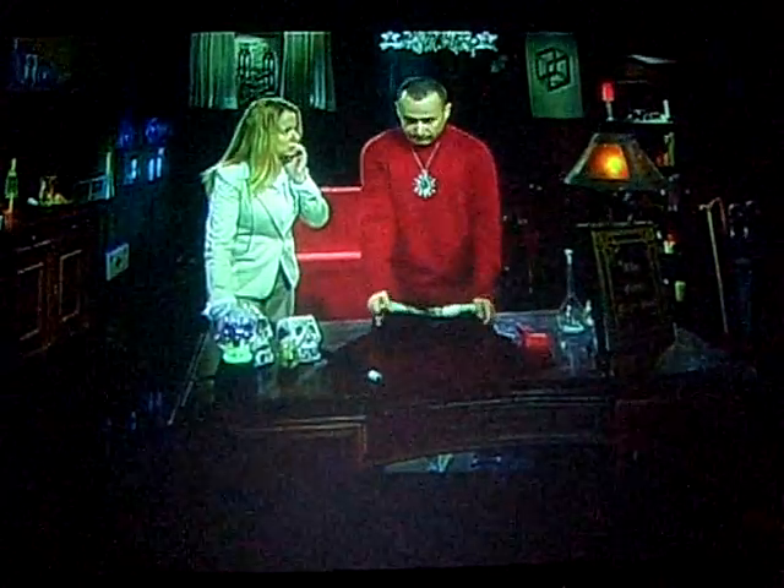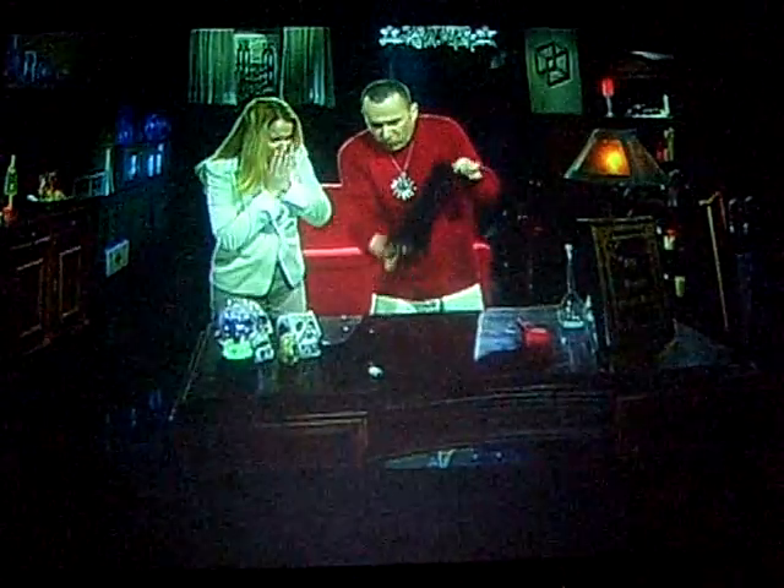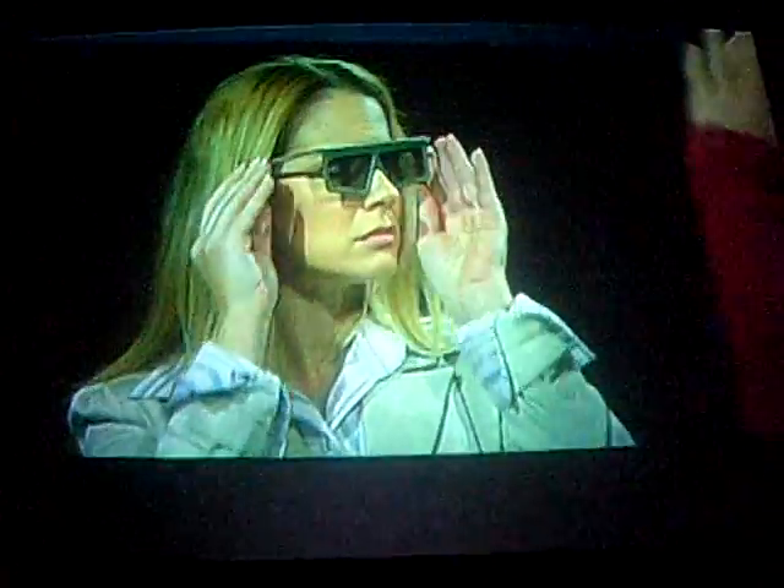Oh la la la la. Terribly sorry. That's not funny. It's neither magic nor science. Terribly sorry. What's this? Here, in the meantime, you can wear these magic glasses.